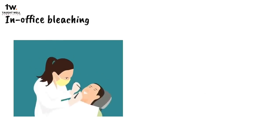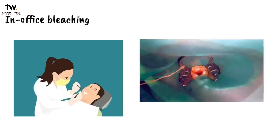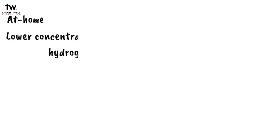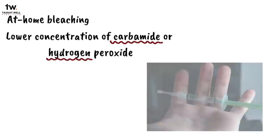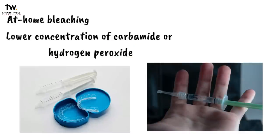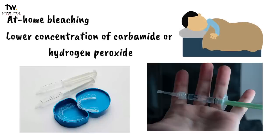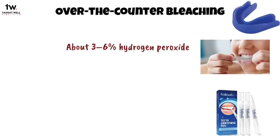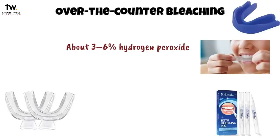In-office bleaching means the bleaching material is applied in the dental clinic. The teeth are isolated by a rubber dam, and the process can be enhanced by heat or light. For at-home bleaching, the dentist gives the patient a lower concentration of carbamide or hydrogen peroxide, applied in a custom-fitted tray that the patient wears at home, usually while sleeping. Over-the-counter bleaching products have a low concentration of whitening agent and can be applied via gum shields, strips, or paint-on product formats.